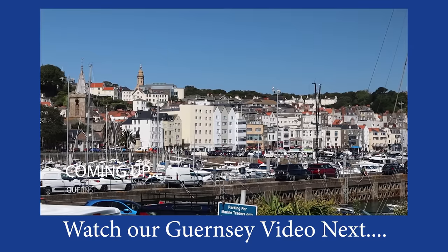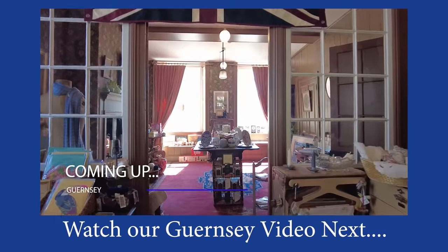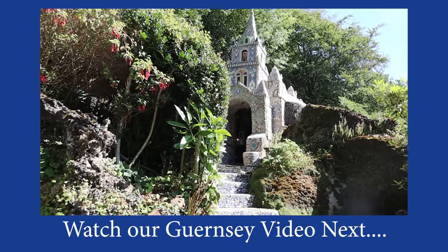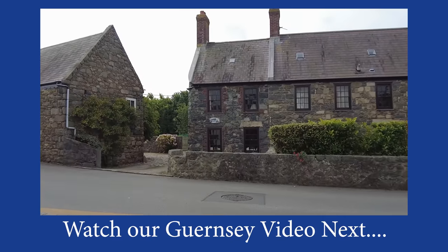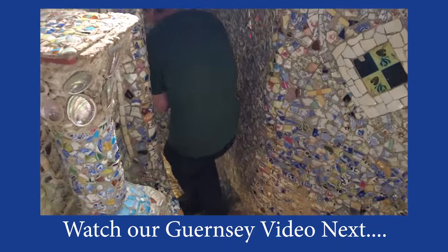Guernsey may be smaller than Jersey but it still packs a punch with stunning scenery and attractions. Join us after this video as we take you on a gorgeous Renoir walk, explore St Peter Port and a number of other historical attractions. If you like Jersey, you'll love Guernsey.